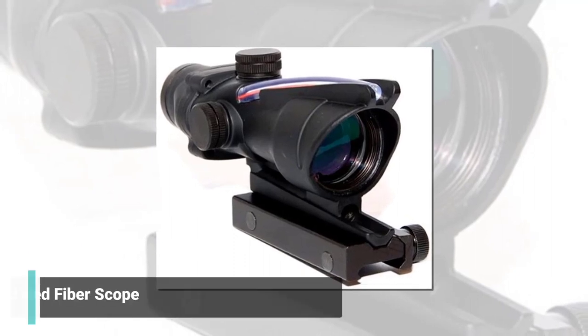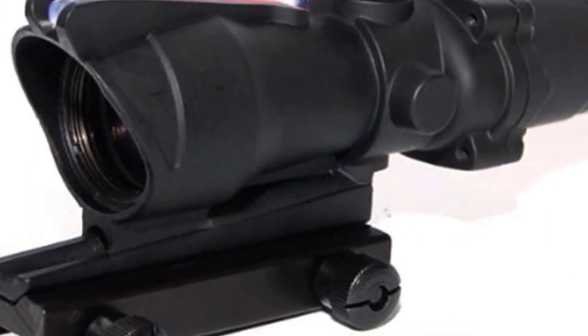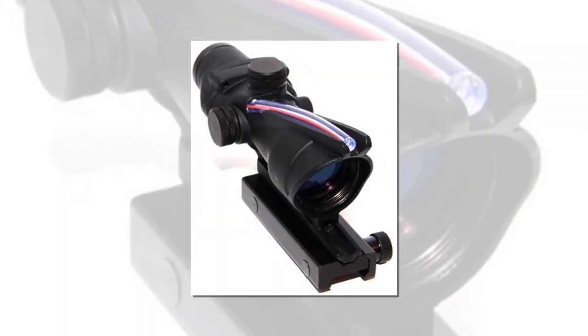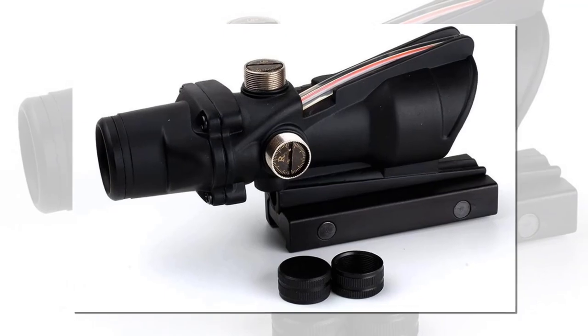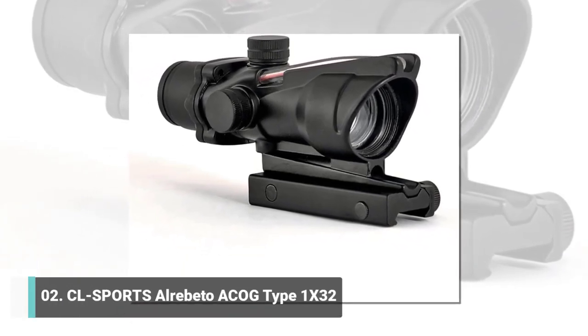The ACOG 4x32 red fiber scope features a dual illuminated dot, 0.223 ballistic reticle. There is some interference with the charging handle that could be worked around with a different charging handle. It is a very clear optic — the red reticle is clear and easy to see in low outdoor light or normal indoor light. If one prefers a very close eye relief, I recommend buying it for its wide lens.